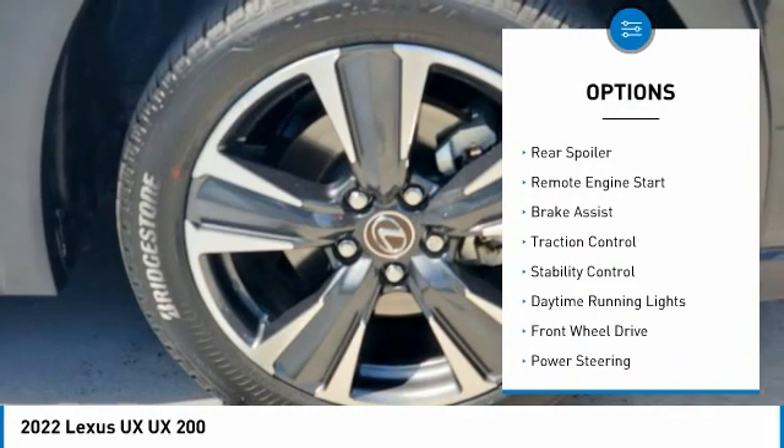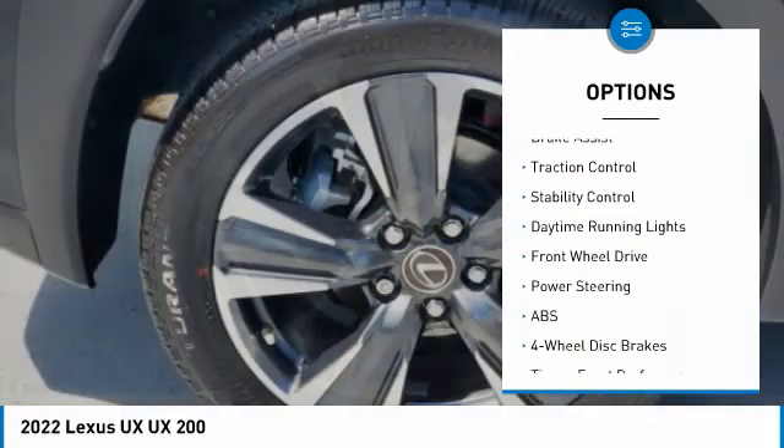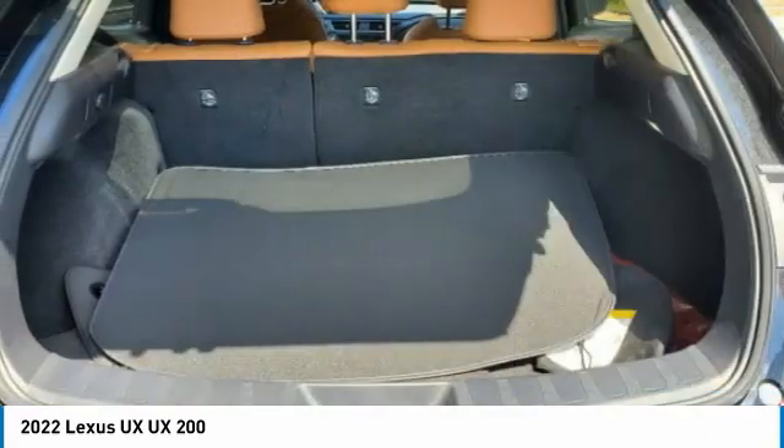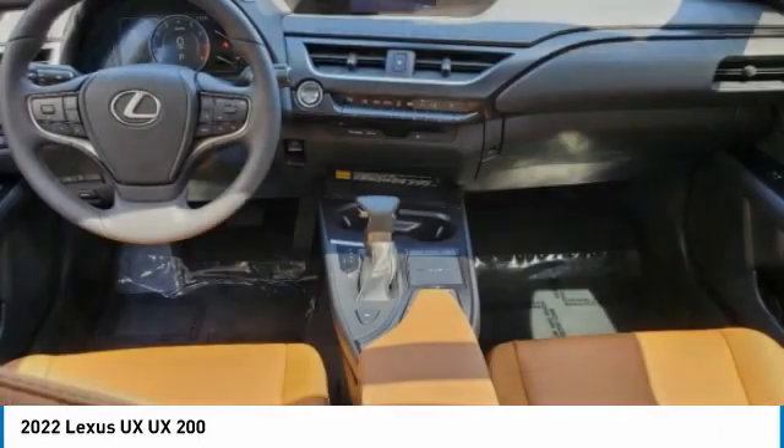blind spot monitor, heated mirrors, aluminum wheels, rear spoiler, remote engine start, brake assist, traction control, stability control, daytime running lights.